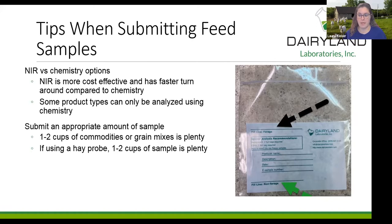All of our NIR calibrations are based on the chemistry we do in the laboratory. Some product types can only be analyzed using chemistry — a good example is a grain mix. Every grain mix is a little different, so it's hard to maintain a calibration for something that varies so much. The best advice is to call the laboratory before submitting that sample so we can talk you through the best test package and right method.